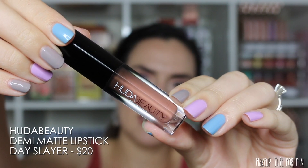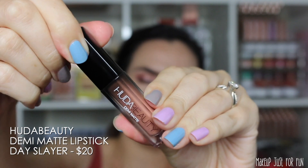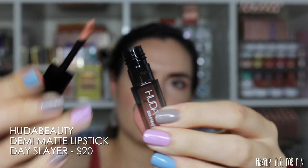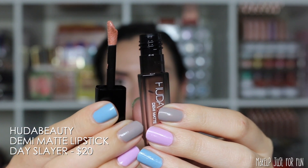Next from Huda Beauty is the demi-matte lipstick in the shade Dayslayer. This is the mini size — the full size is priced at $20.00 — and it has a small curved doe foot applicator.